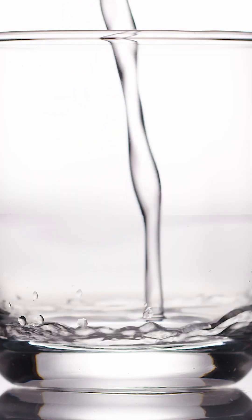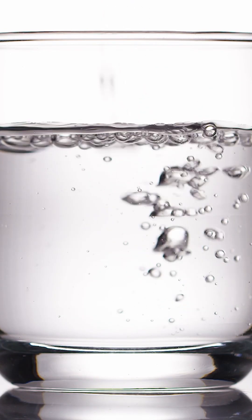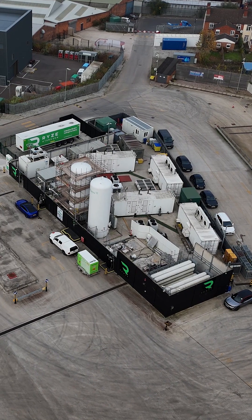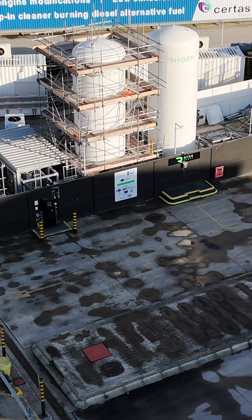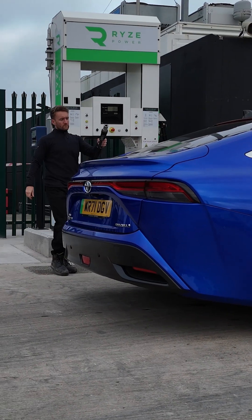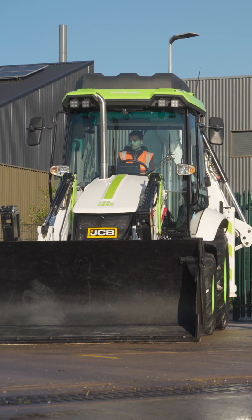People always ask us, where does the hydrogen come from? By introducing electricity, water can be split into oxygen and hydrogen in an electrolyser, just like this one here in Tysley Park, Birmingham. Capture the hydrogen gas and you've got a valuable source of energy that can be used to power cars, buses, as well as construction and farming equipment.